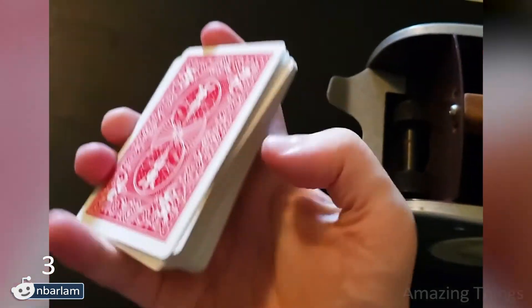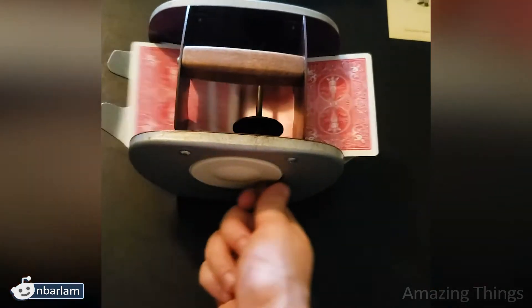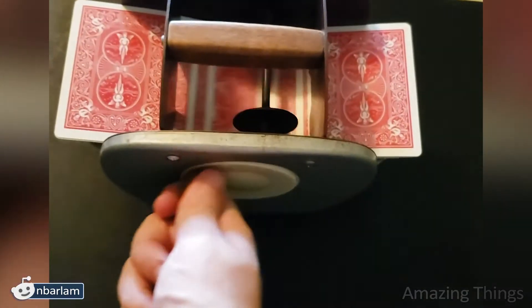Here is a really cool weapon against my friend who loves to cheat! You can now shuffle the cards with this tool!